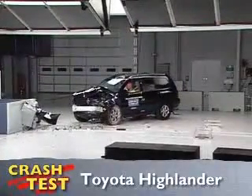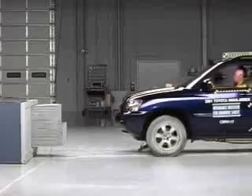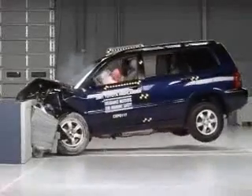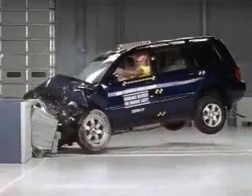That's the Insurance Institute for Highway Safety's front crash test of the Toyota Highlander. The SUV hits the offset barrier at 40 miles per hour, the front end crumples, but the passenger compartment remains intact.